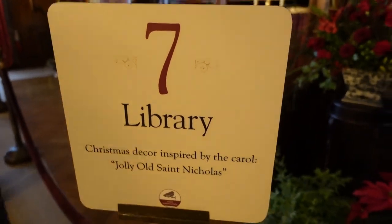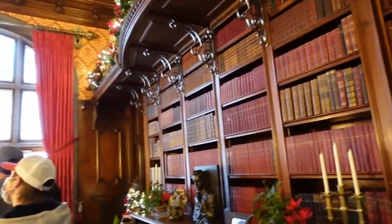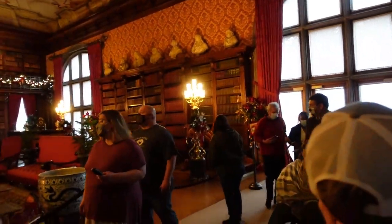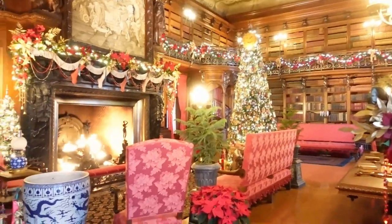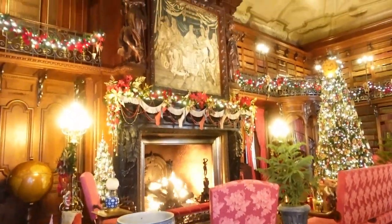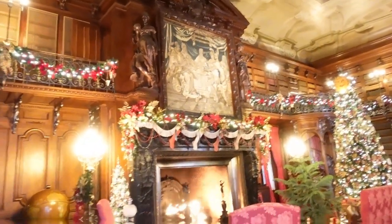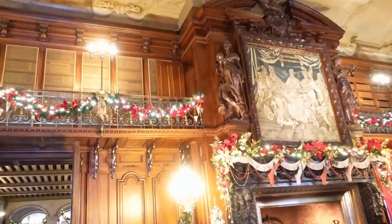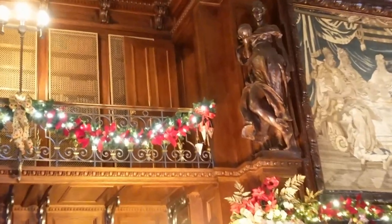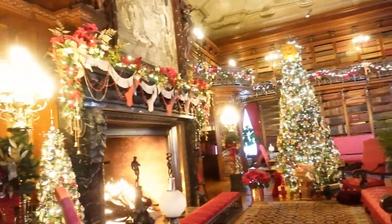The two-story library contains over 10,000 books in eight different languages. That is a door that opens to the second floor of the library.